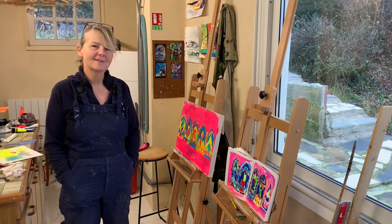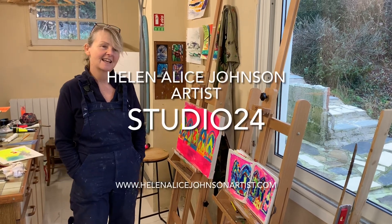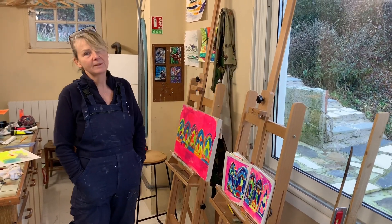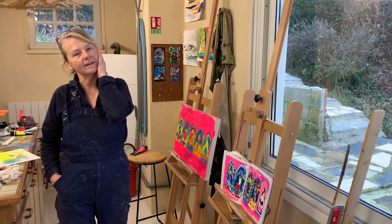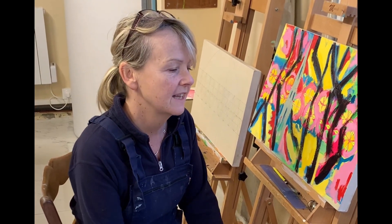Hello and welcome to my studio. I'm Helen Alice and every week I show you what I've been up to in my studio here in northern France or back in Cumbria in the UK. Following my visit to Le Chapelle the other day in the village to look at the church, I've been carrying on thinking about some of my ideas.